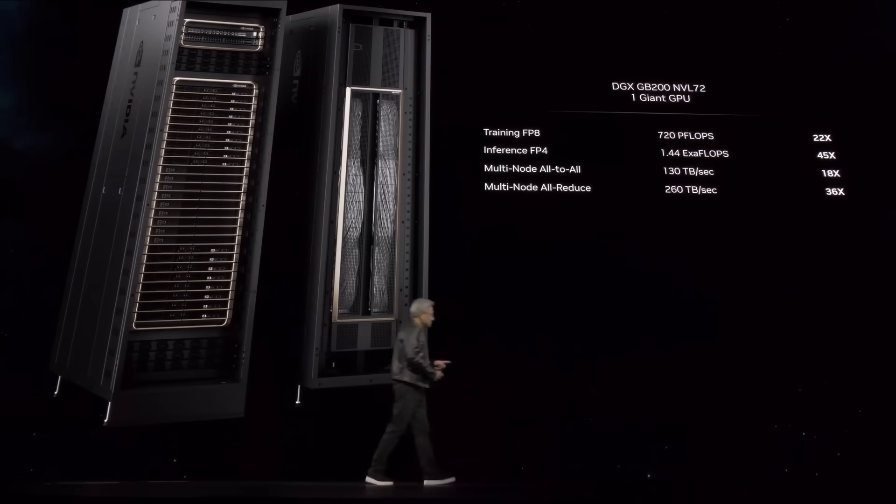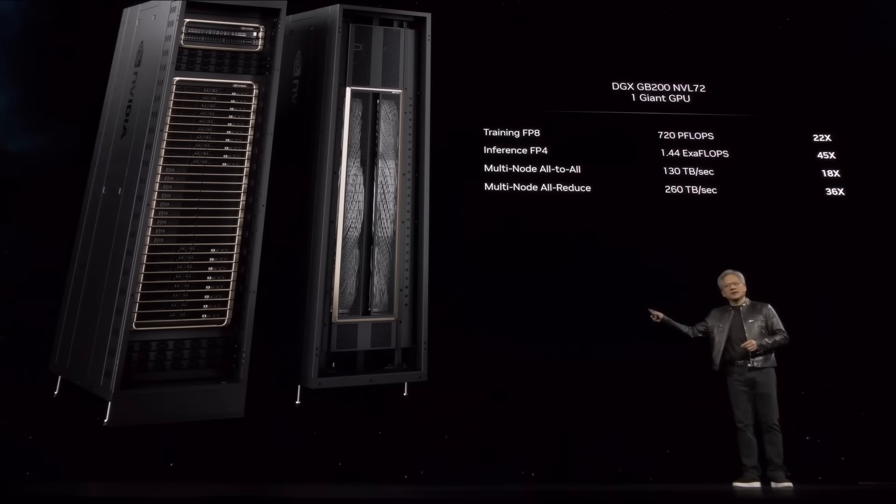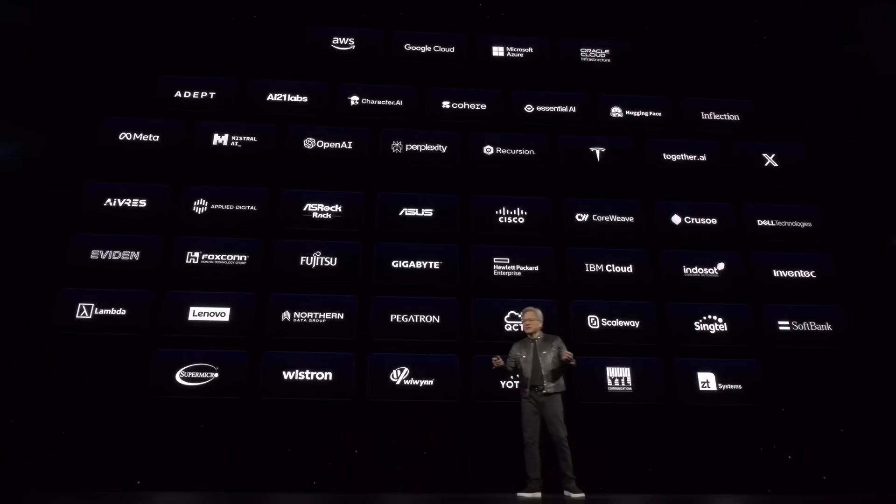This system is kind of insane. This is one DGX — this is what a DGX looks like now. There are only two or three Exaflops machines on the planet as we speak. And so this is an Exaflops AI system in one single rack.